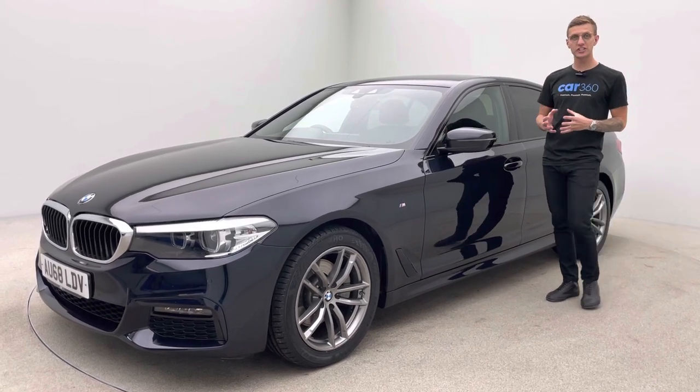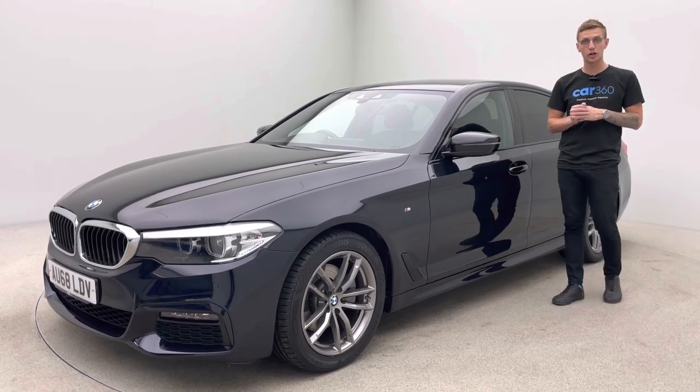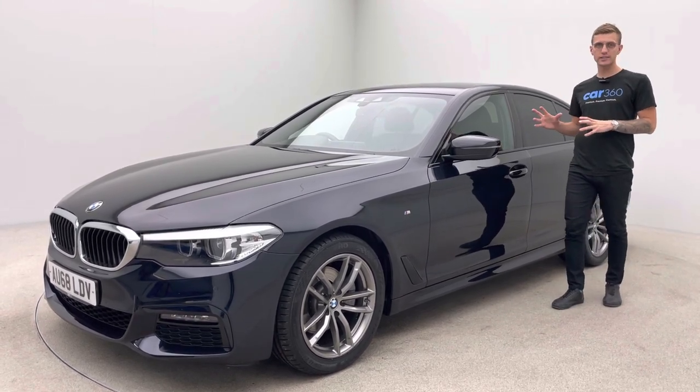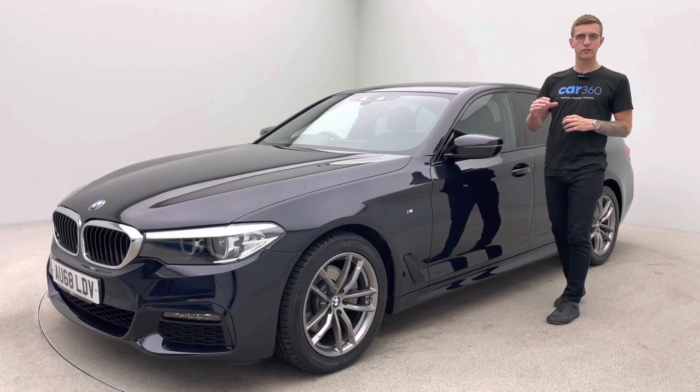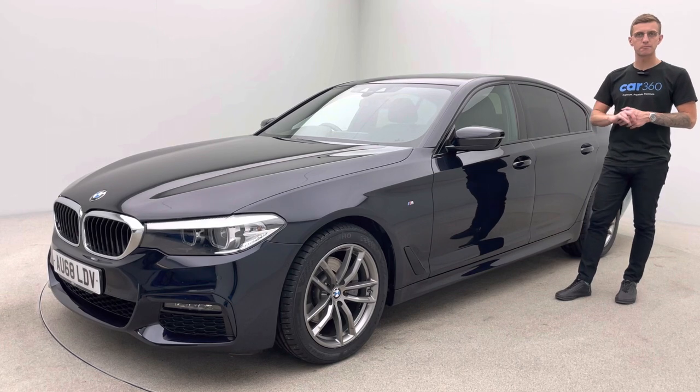This vehicle is actually part-exchanging into us — we sold it just over a year and a half ago and the customer has brought another vehicle from us. So a car that we know very well, fully maintained, all the service history you'll be able to see on the photos, it's all on the iDrive for you. Two keys and a real, real nice example.